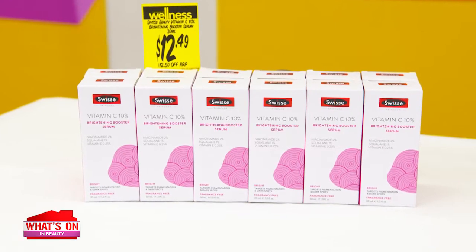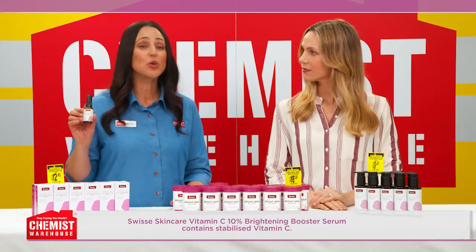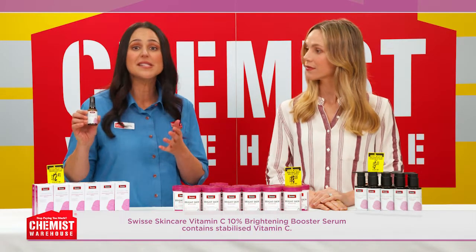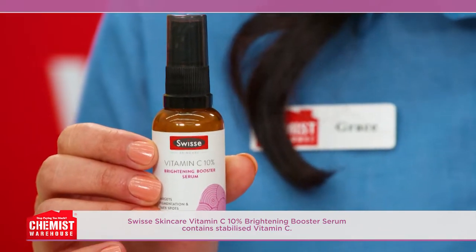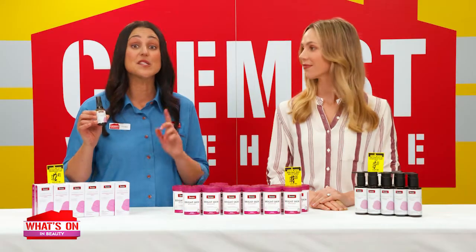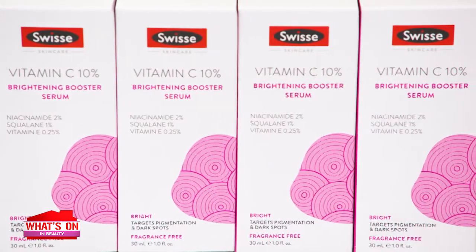And to really seal in that radiance, use Swiss Skin Care Vitamin C 10% Brightening Booster Serum. It contains scientifically proven beauty actives like Vitamin C to visibly improve the appearance of pigmentation, dark spots and uneven skin tone. While the niacinamide in this serum protects the skin's moisture barrier to leave skin feeling soft and smooth. Plus the serum protects the skin from free-radical damage to prevent signs of premature aging and reveals a brightened, even complexion.